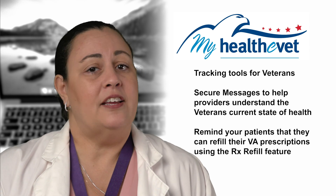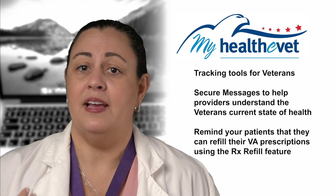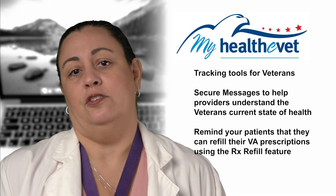Remind your patient that they can refill their VA prescriptions using the Rx refill feature on My Healthy Vet. They can also track the delivery of their VA medications. There are other tools that many of your patients will find useful.